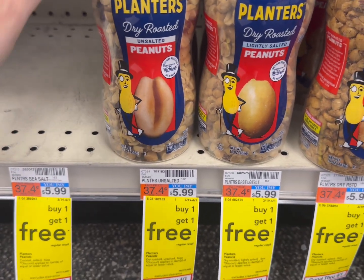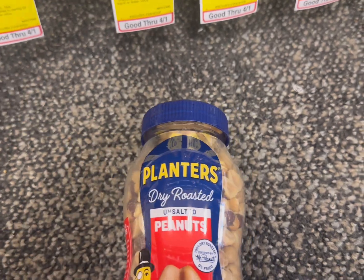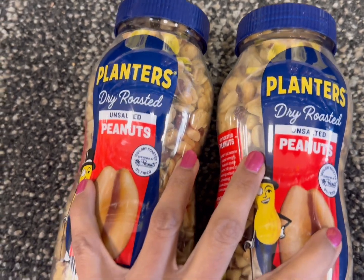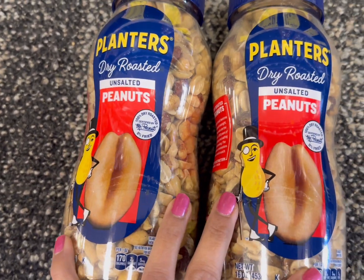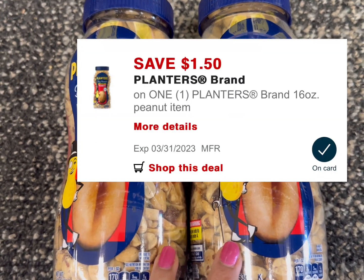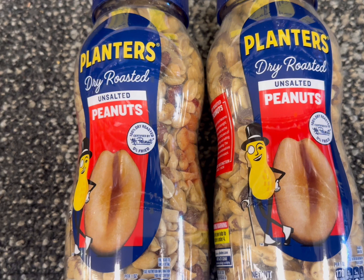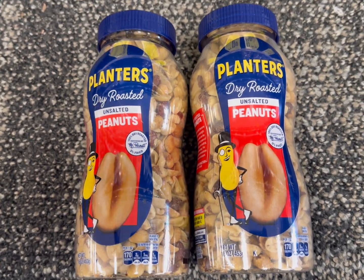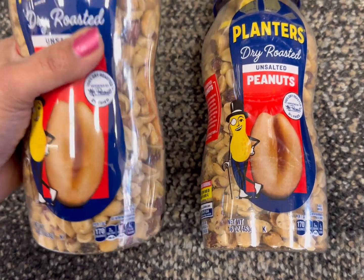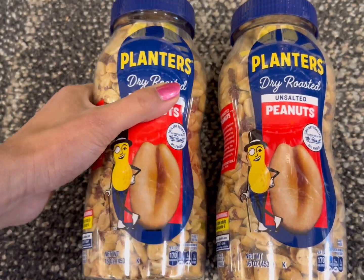My next deal is the Planters peanut deal — buy one get one free. I grabbed two Planters products at $5.99 each, totaling $11.98, but with BOGO it's $5.99 for both. We also have a $1.50 off digital coupon, so you pay only $4.49 for both, or $2.29 each. You can't beat that price.